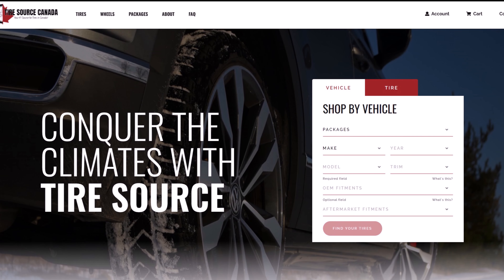For the best deals on tires and rims, go to tiresourcecanada.ca and don't forget to use their promo code HOC5 for a 5% discount on all online orders. The link is in the description below.